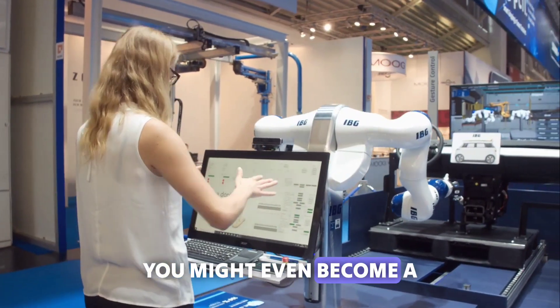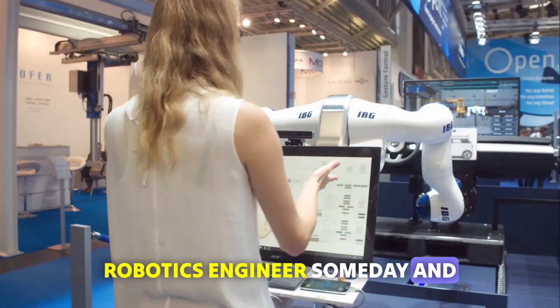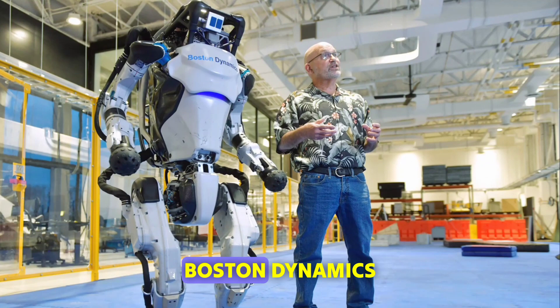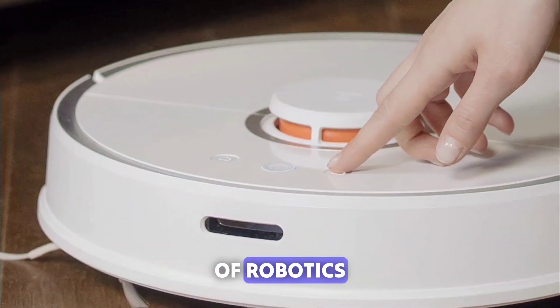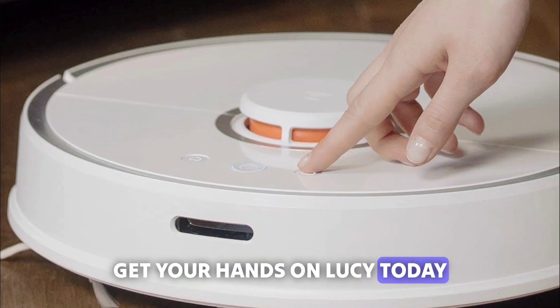The more you play with Lucy, the more you'll learn about coding and robotics. Who knows — you might even become a robotics engineer someday and make even better robots than Boston Dynamics. So if you're ready to take on the exciting world of robotics, get your hands on Lucy today.